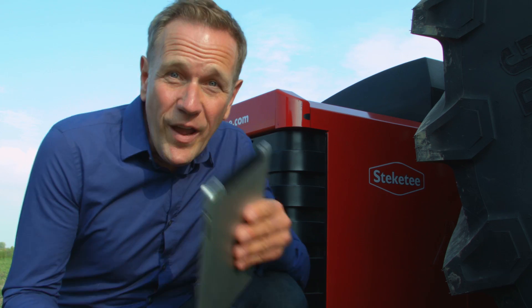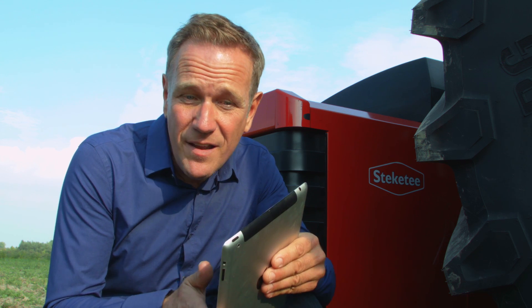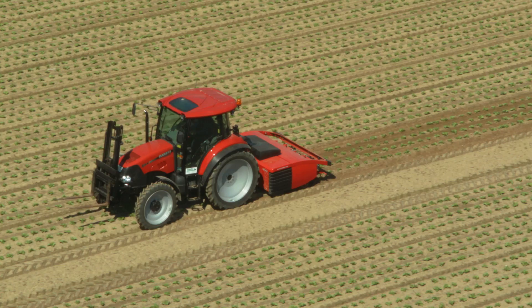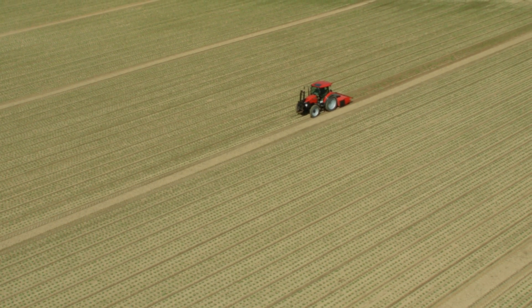The IC lets you take control here or in the field. After downloading the app, your mobile device becomes a clever remote control. And if for any reason you are in need of some assistance, this remote offers you a live connection with Stekete. So even when you are out on a distant field, help is always at hand. At your request, Stekete can connect with the IC's onboard wifi to support you wherever you are.